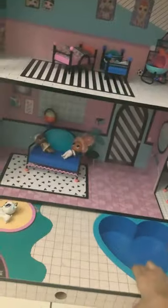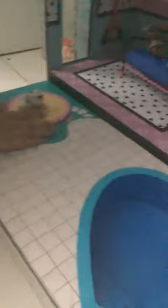Hey guys, welcome back to Awesome Twinsome. Today we're going to be giving you a tour of our LOL dollhouse. So firstly we're both going to be explaining about the pools and all these things. First I'm going to be explaining about the hall.